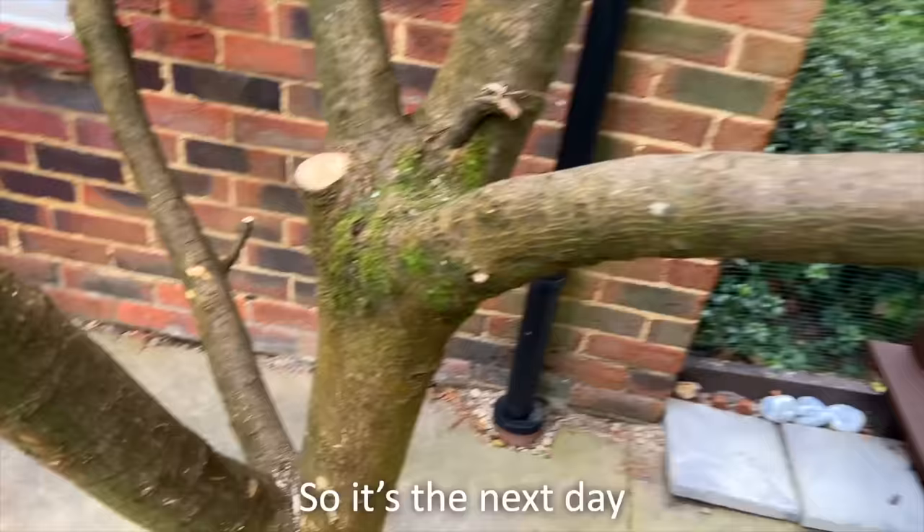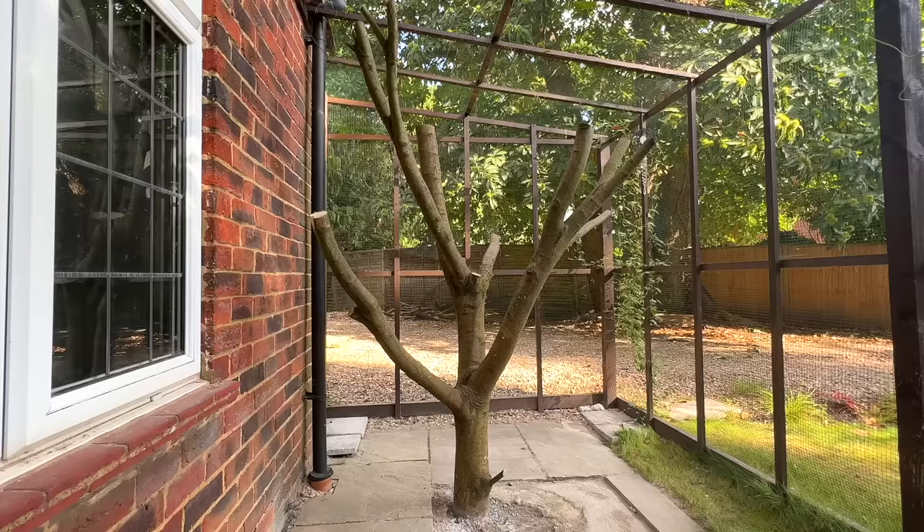So it's the next day, and if you look closely, there are cat hairs and even a claw. It looks like someone's been tree climbing overnight. Next up then, the tree house itself.